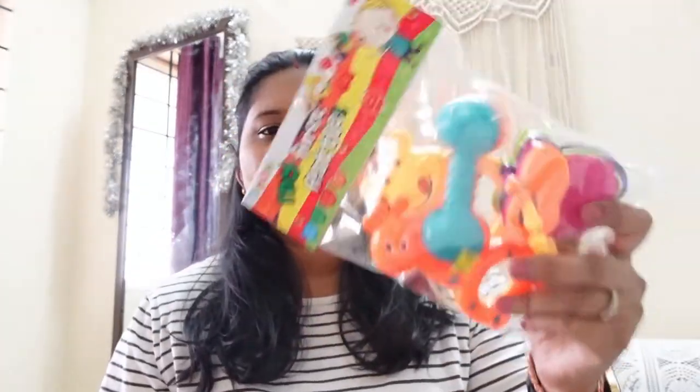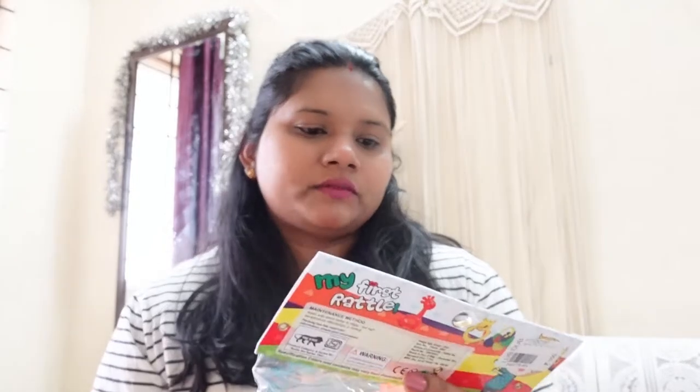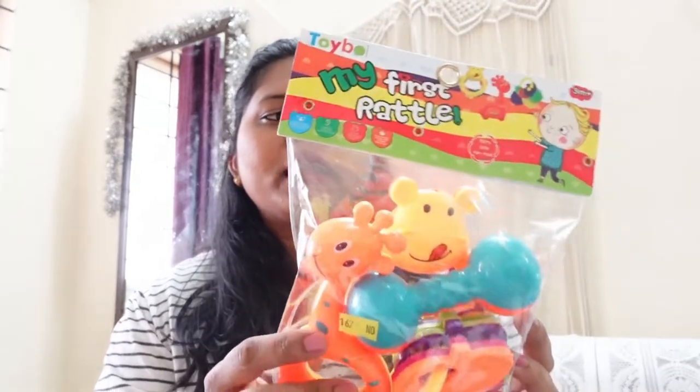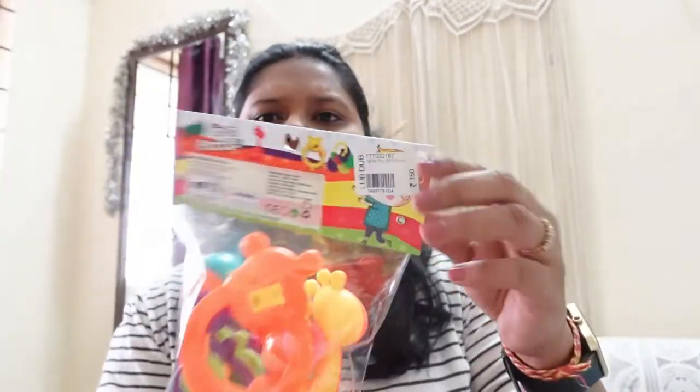He is distracting me! And the next item we have is this one. This is about 150 rupees and this one is 200 rupees.